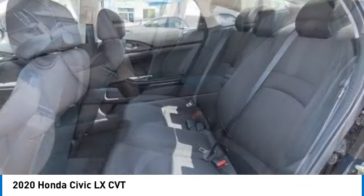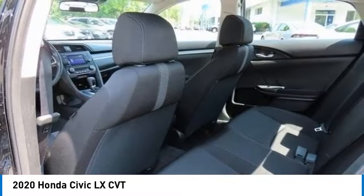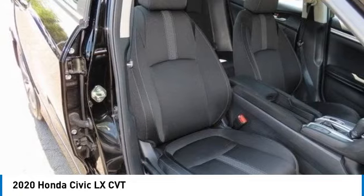Wheel covers included. If affordable style and reliability are what you're looking for, this vehicle couldn't be more perfect. Drive it today.